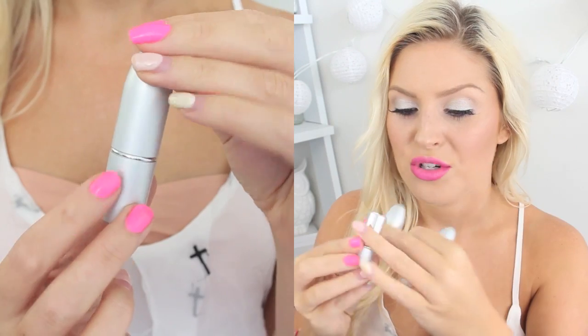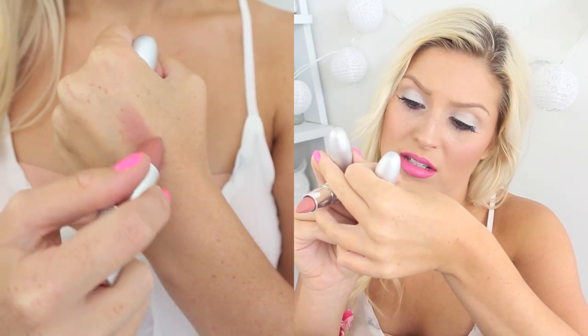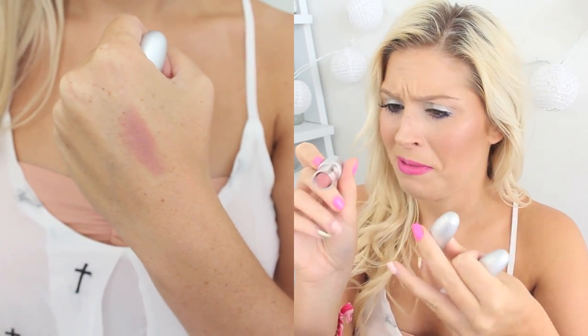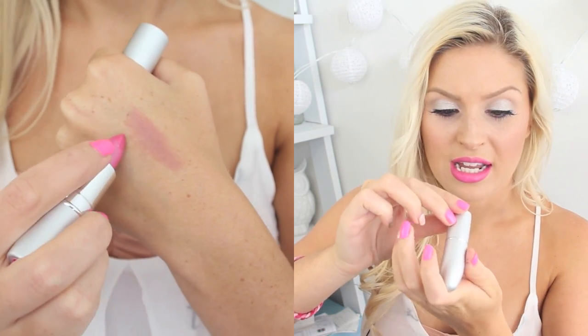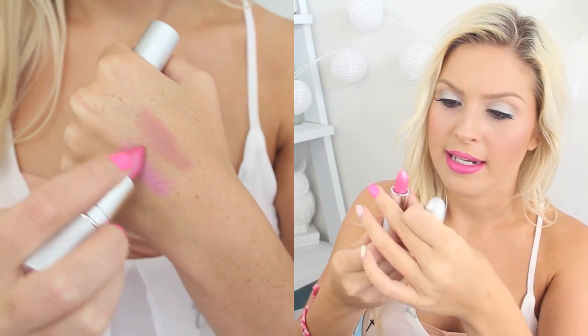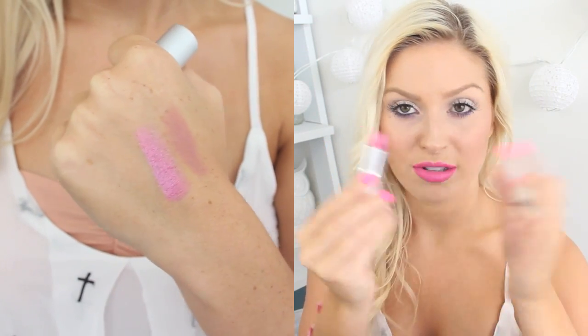I got two of the Balm lipsticks. The packaging looks like MAC lipsticks but in silver. I haven't tried these yet — one is a nude colour called maybe Bills Be Paid, and the other is called Anita Boy Toy and it's a pink. I'm not sure if it's going to be frosty or not but we'll give it a go.